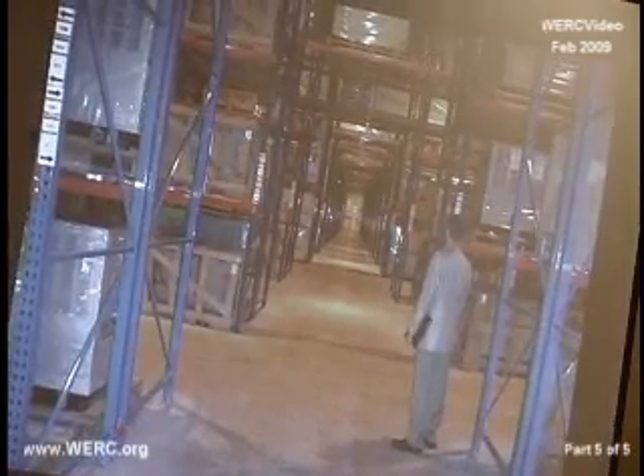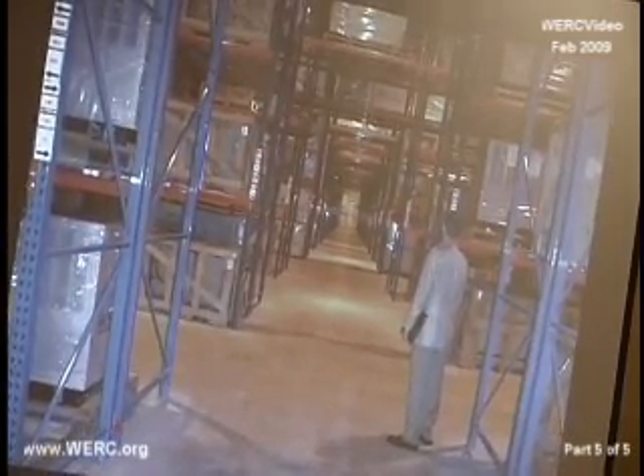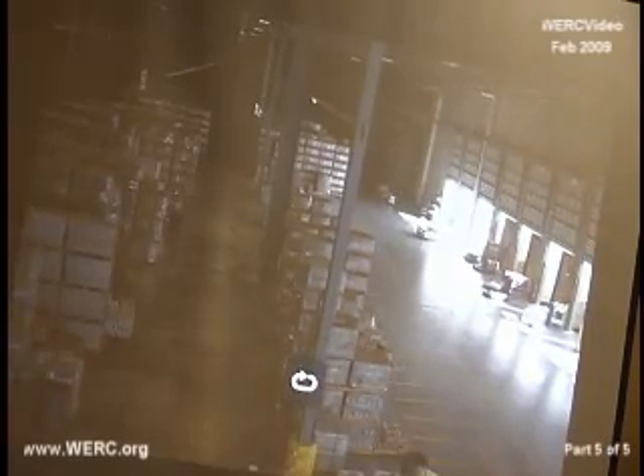This is just another shot looking up the diagonal. This is that tunnel — the cut-through — and there's my colleague Russ Meller. Quite a bit narrow, I would say, but that was their choice. And that's it.